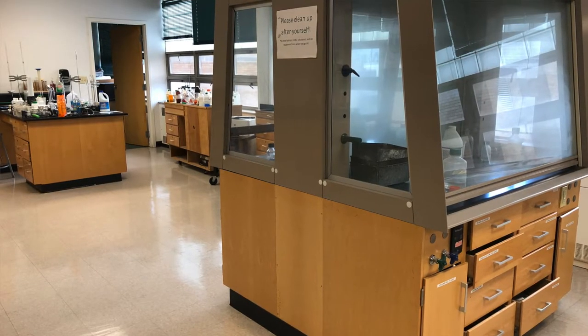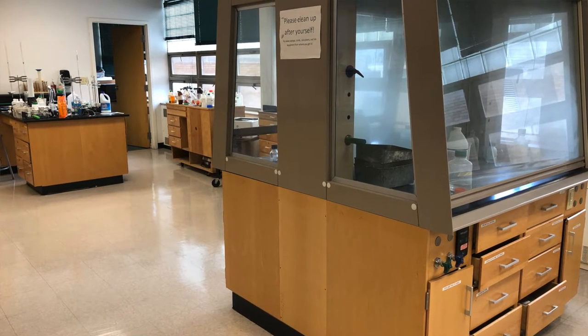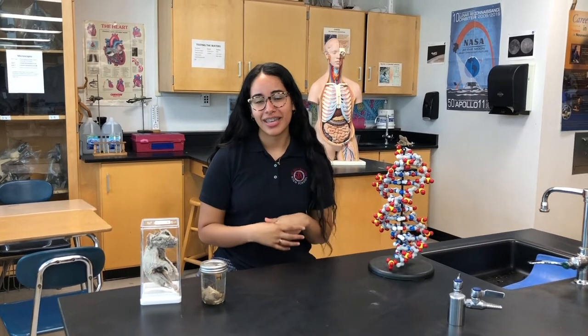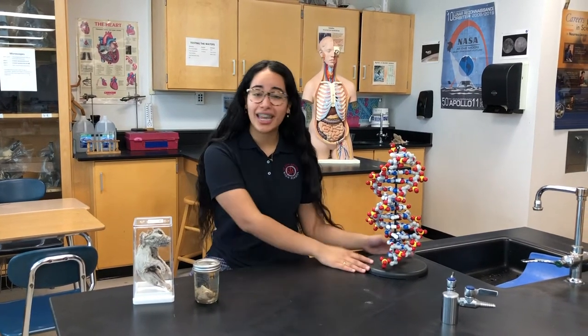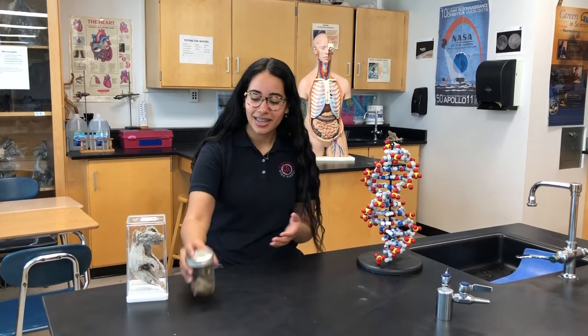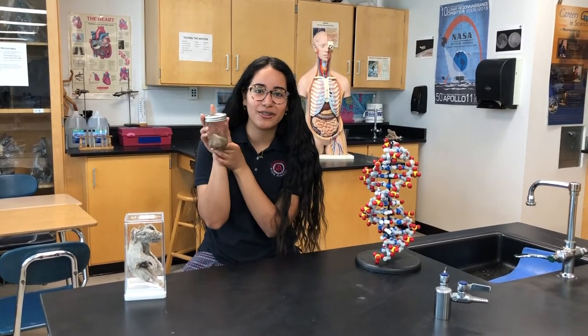This is one of our science labs at SJA. SJA offers a bunch of different science courses such as anatomy and physiology, chemistry, and my personal favorite, biology. In biology, we get to learn about the DNA molecule as well as dissect a bunch of different animals such as fetal pigs. This is the heart that I dissected from my fetal pig, Kevin.